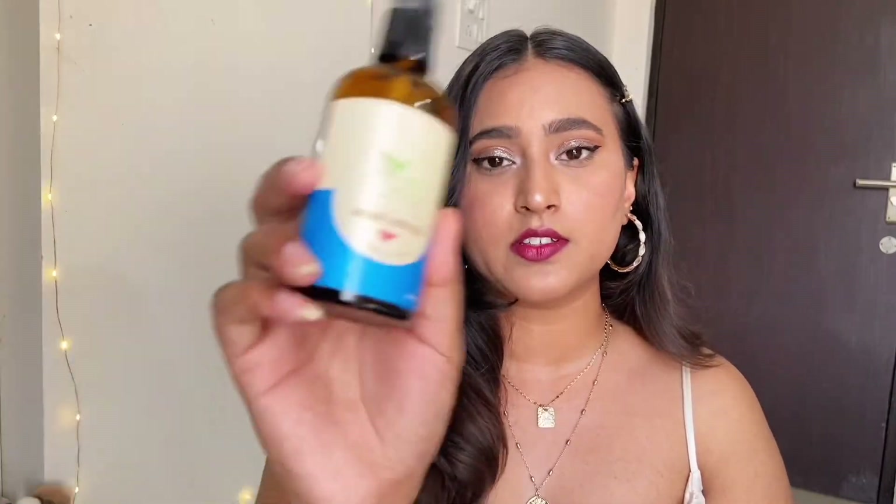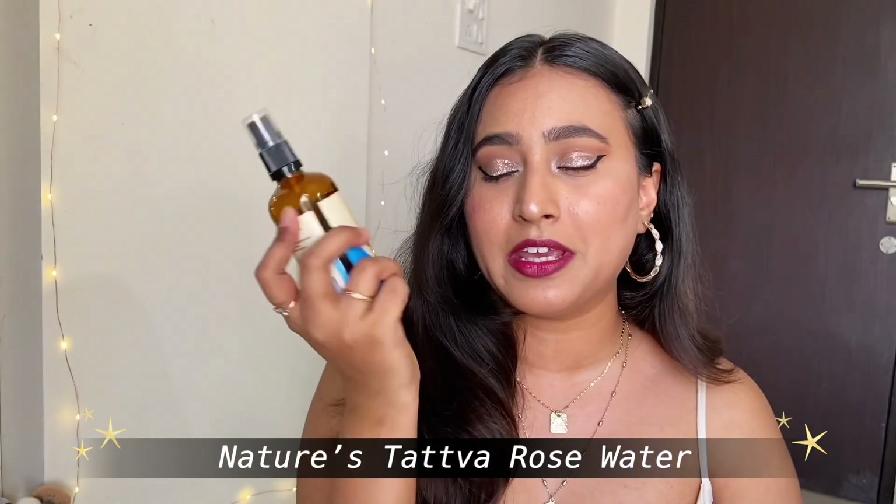The next product is the Nature Tattwa rose water — an absolute game changer. I rave about this in almost every video because you have to try it. It smells amazing and is very refreshing. If you're working from home or studying and your face feels a little dry or warm, keep this in the refrigerator, take it out, and spray some mist on your face. It is very refreshing and the mist is very fine.